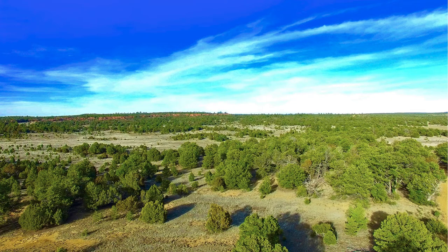Hello, this is Tori with Landeo. We have a new property in Cibola County, New Mexico. It's eight wooded acres.